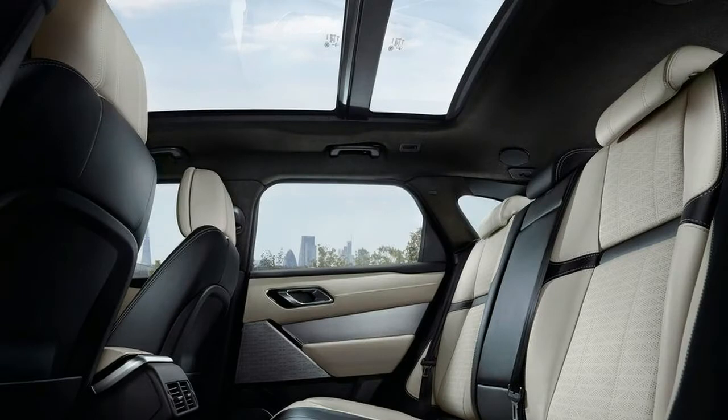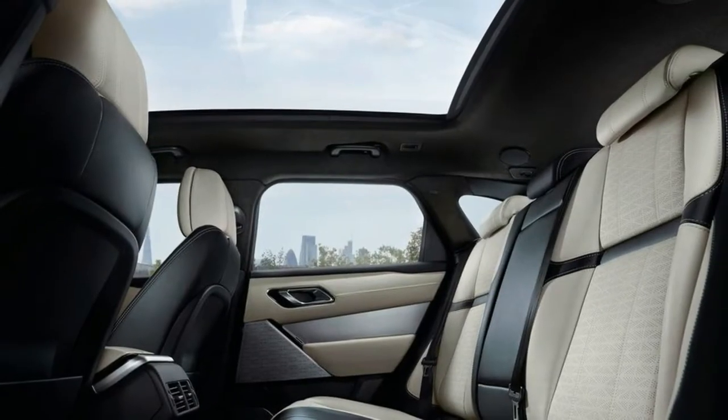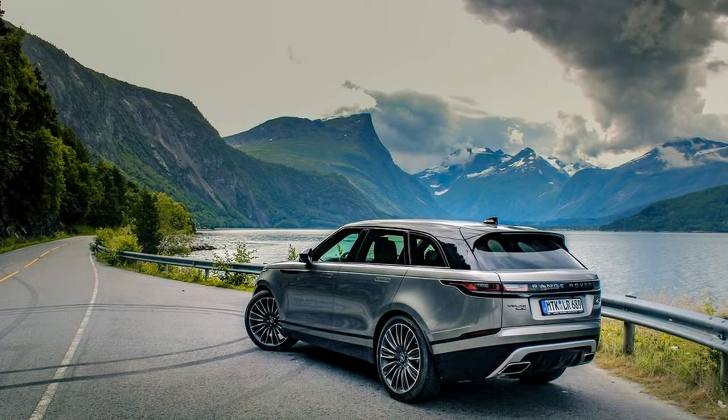But the Velar takes things even further, with slimmed-down LED headlamps, spare body sides, and even flush-fitting retractable door handles — just like a Tesla Model X. The resulting look is streamlined and powerful without veering toward austere or brutalist. If any rugged SUV can be described as elegant, it's the Velar.